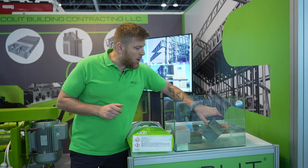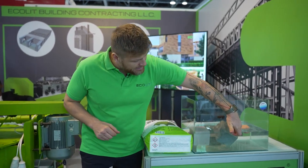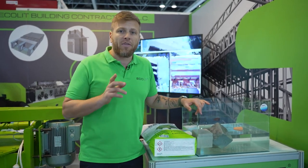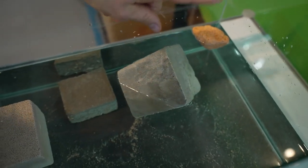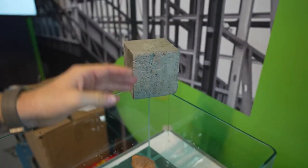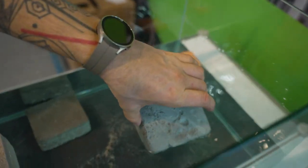Here we have our lightweight concrete plug with the dry mix from Ecolit design. It's been sitting in water for the last few days and is still at the same level, meaning the water absorption is not much — no more than 10% only. If you pull this out of the aquarium and keep it for about 24 to 36 hours, it will be totally dry and still a well-insulated material.